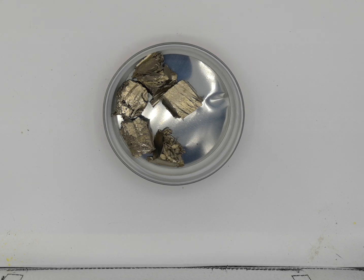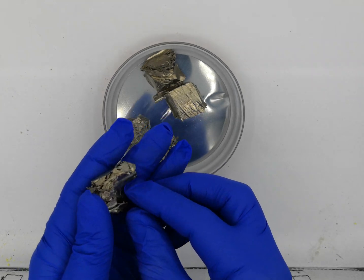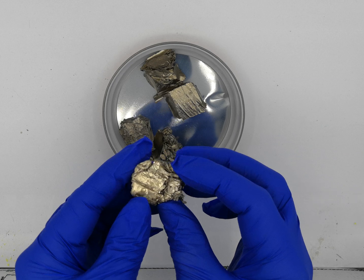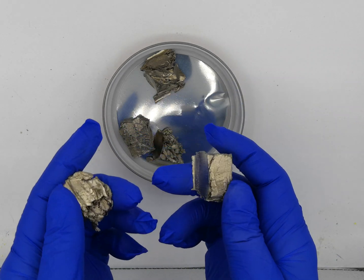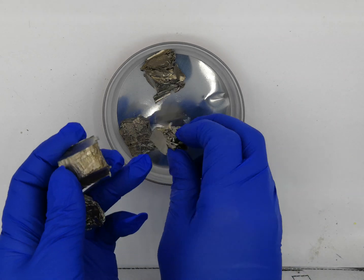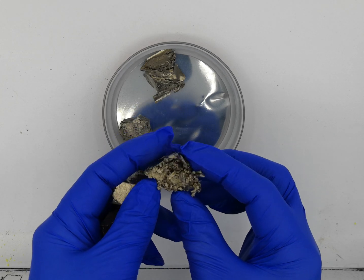Let's talk a little bit about ytterbium. This is a rare earth metal that is mined and refined in China, as most other rare earth metals are. No secret there — it's pretty much the only country in the world that deals in these metals, and that happens to be the lab where we buy most of our metals from.